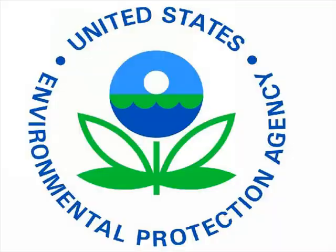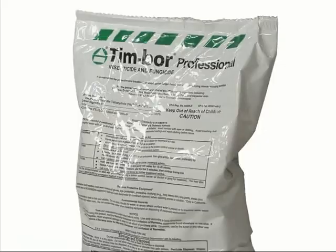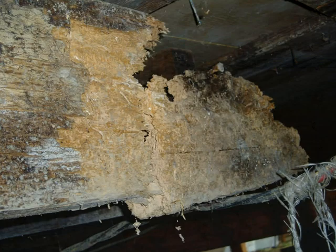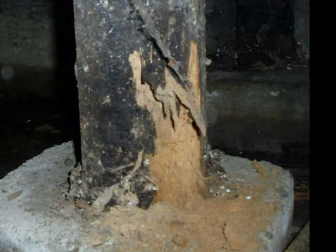The insect is smaller than a grain of rice, but damage from an anabid beetle infestation can be widespread and costly to repair. It's readily apparent that in the Pacific Northwest, any home inspection should also include an inspection for wood-destroying insects.